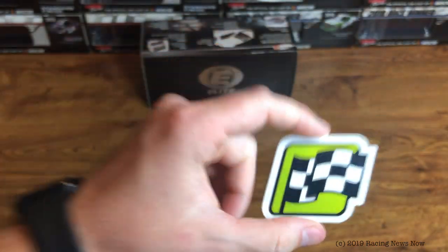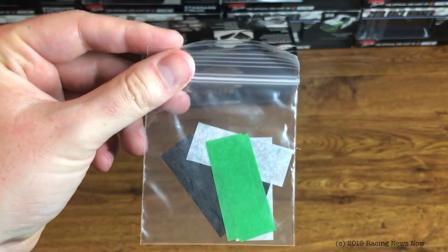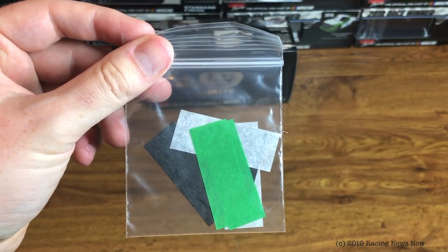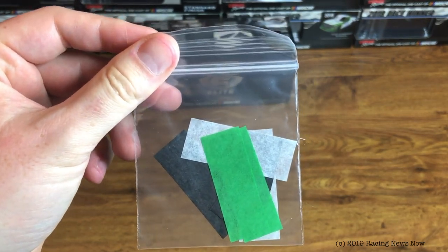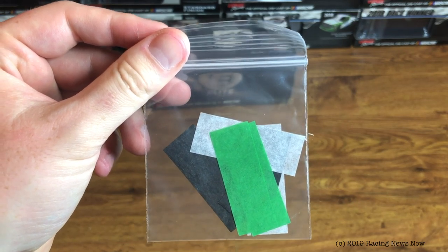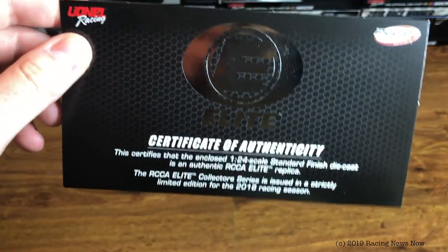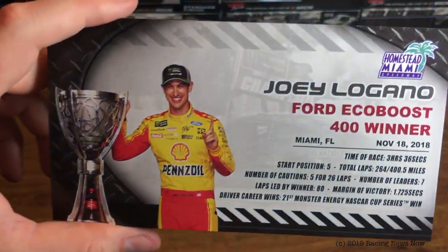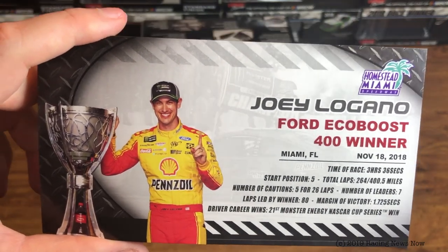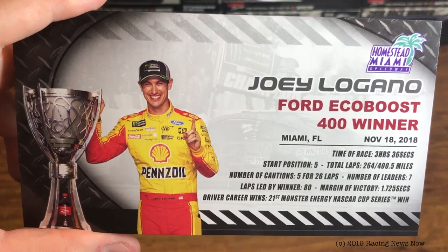Cup Series winner sticker. What I believe is the final bag of confetti we will get in a race win, because they are not putting these in the 2019s. Green, black, and white confetti for Monster. Generic Elite COA. And the race detail card — Joey Logano, Ford EcoBoost 400 winner, November 18th, 2018, 21st Cup Series victory.